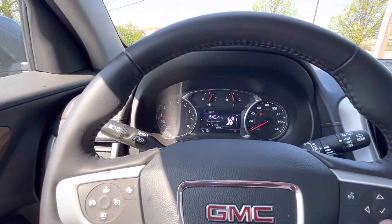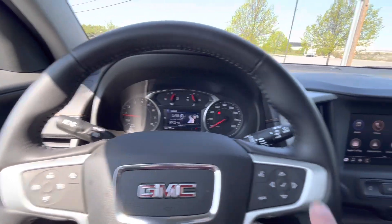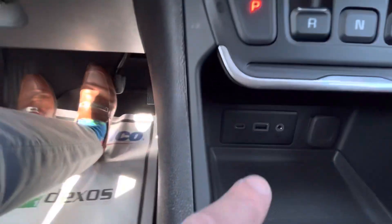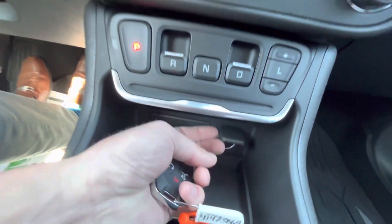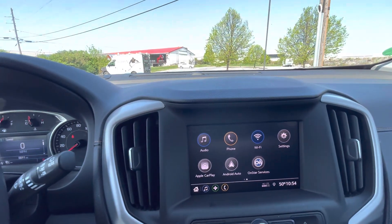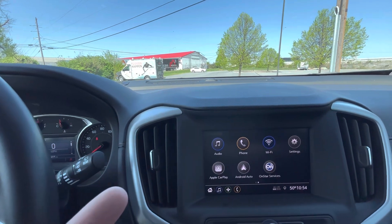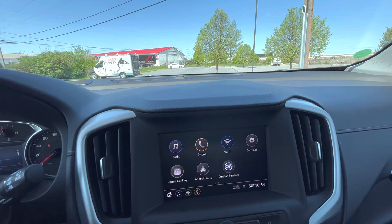Jumping into some of the tech — you have the digital cluster here going over all the information and diagnostics on the vehicle. On the display, you have your Apple CarPlay and Android Auto, which you can just plug into any of the USB ports up front, whether it's Type-C or standard USB. You also have a 12-volt outlet as well. That'll mirror your phone's image right onto the screen — your favorite navigation and music listening apps will pop right up, just as familiar as on your phone.